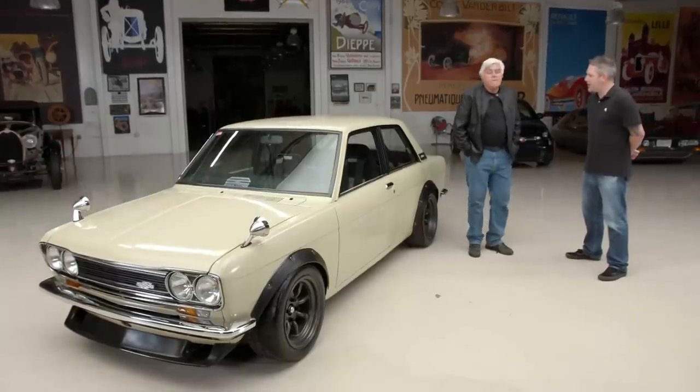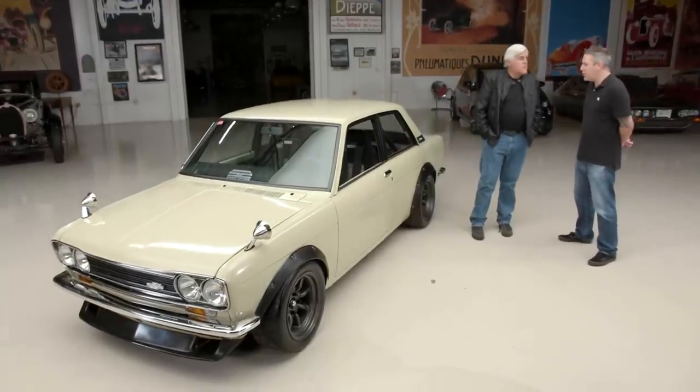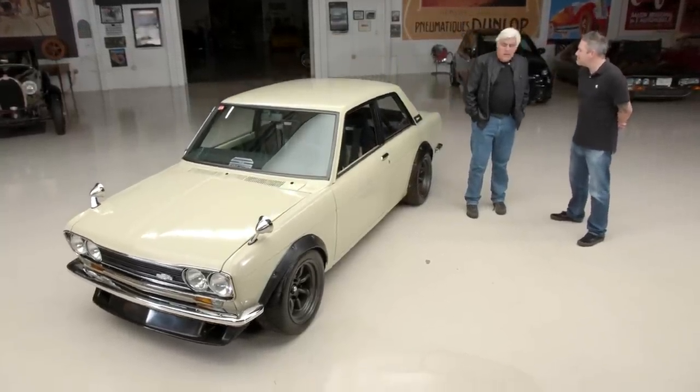Let's talk about the engine. Is it stock? It's a swap — it's a KA24E, the single-cam KA24 out of the '89 to '91 240SX. So it's fuel injected and basically runs on a computer which is under the passenger seat. What kind of horsepower are you making? It's stock, so they rate them at like 145, 150 at the crank — a fair amount more than the stock L16.